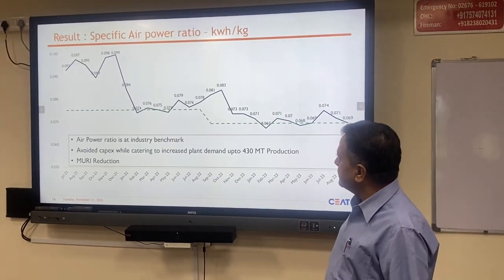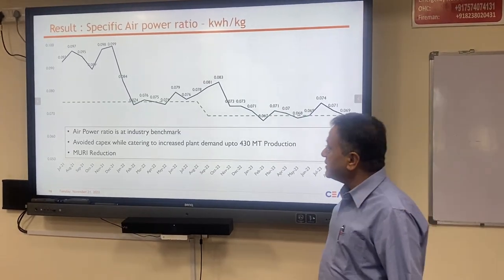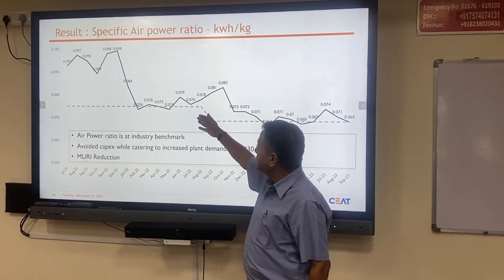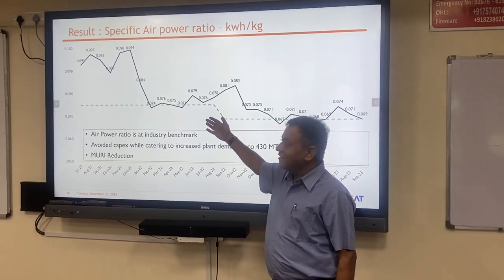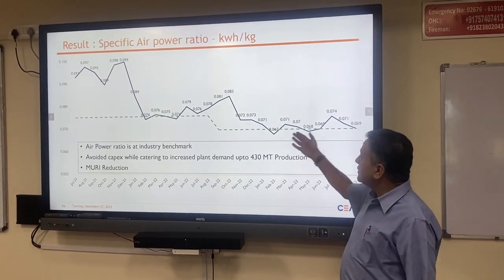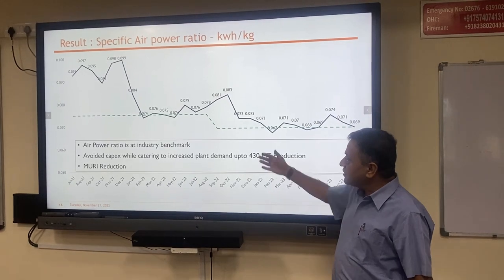You can see the trend in specific power — KWH per kg. When we started, we were close to 0.097–0.098. We took a target of 0.07 and achieved close to 0.07. We were then very happy to further revise our target, and we are now hovering around 0.067–0.068.